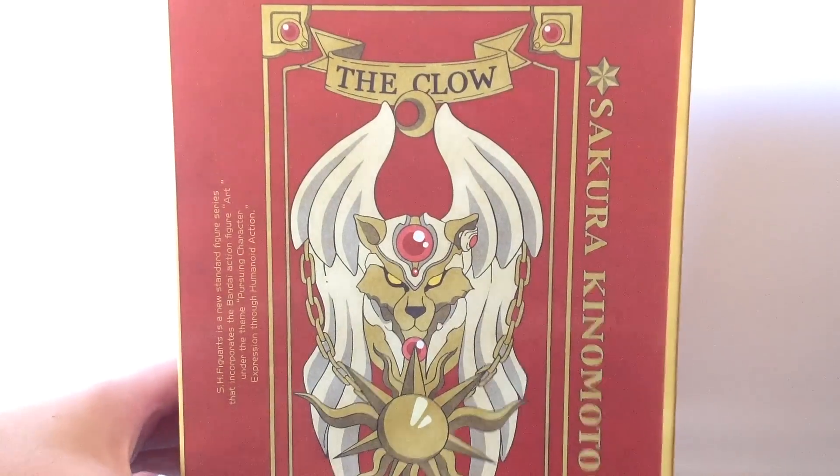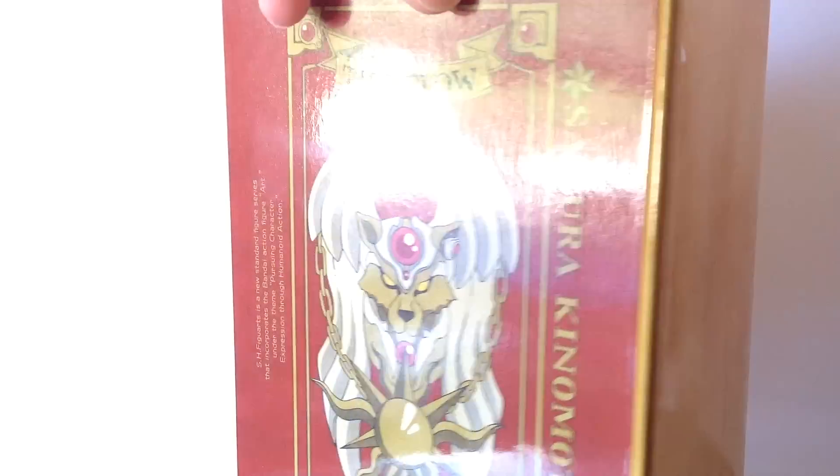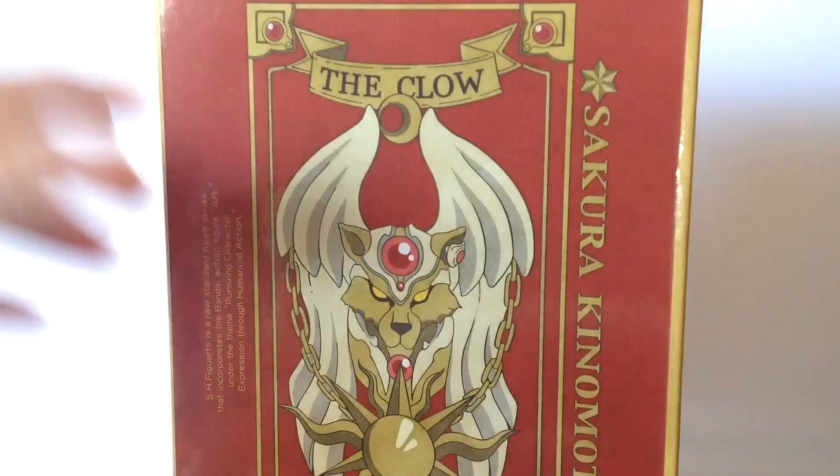Slipping the clear cover off reveals the actual box, which is decorated to resemble the Cloudbook all the way around from the front. From the detailed front.